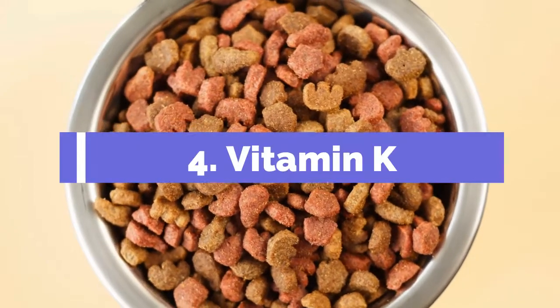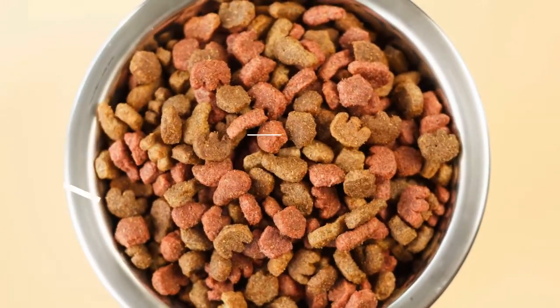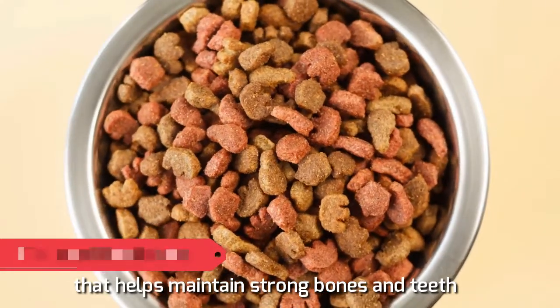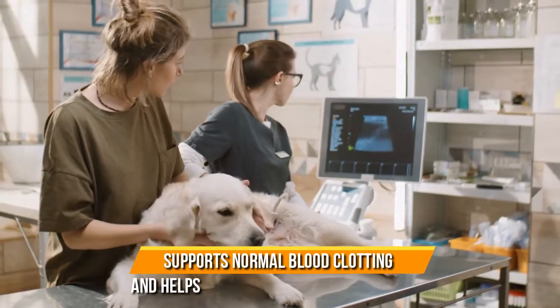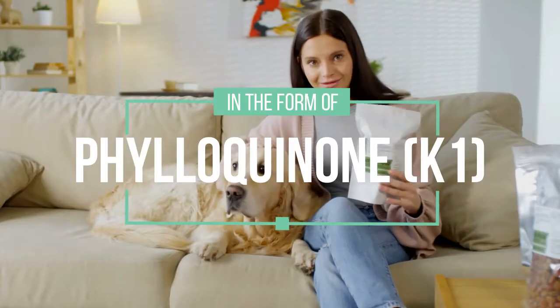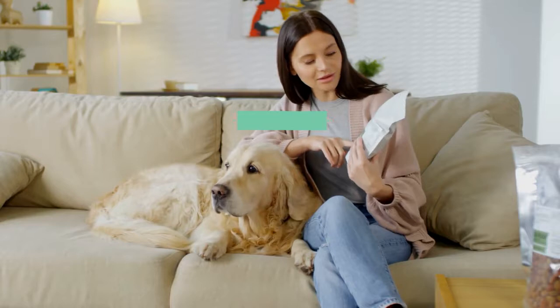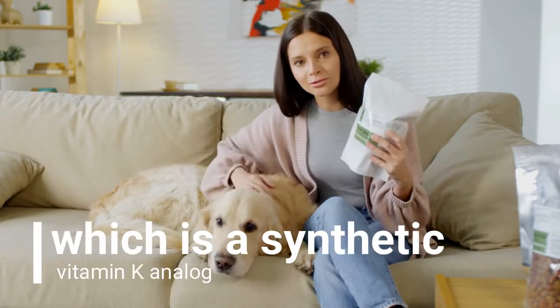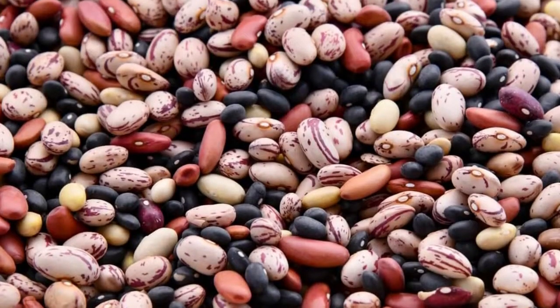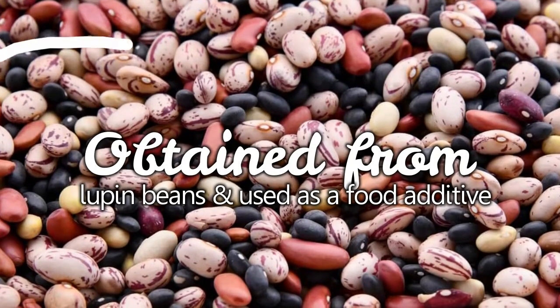4. Vitamin K. Vitamin K is a fat-soluble vitamin that helps maintain strong bones and teeth. It also supports normal blood clotting and helps maintain bone marrow function. It is present in most dog foods in the form of philoquinone K1, which is a synthetic vitamin K analog. Philoquinone K1 is obtained from lupin beans and used as a food additive.